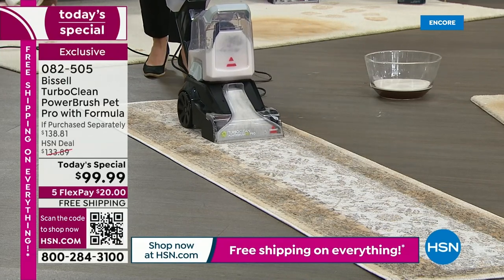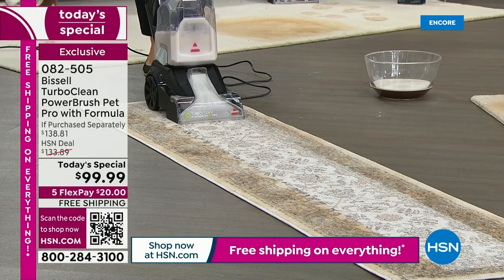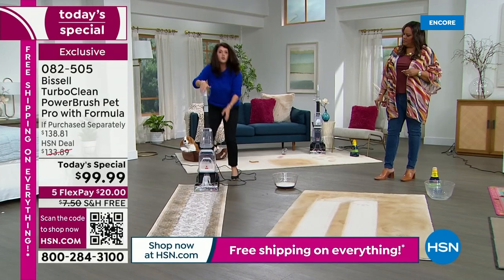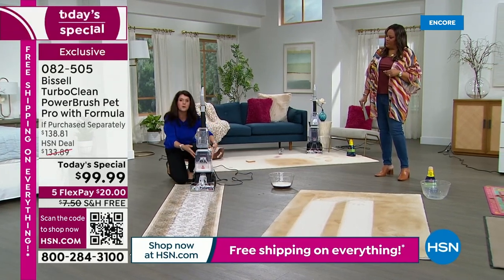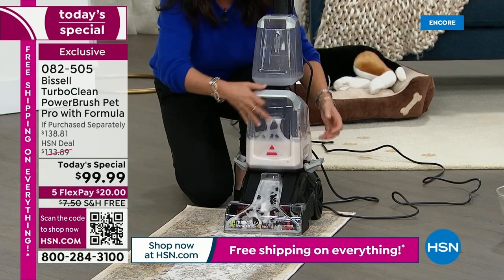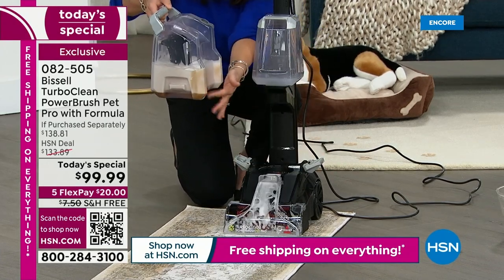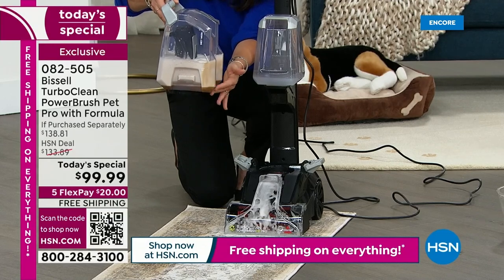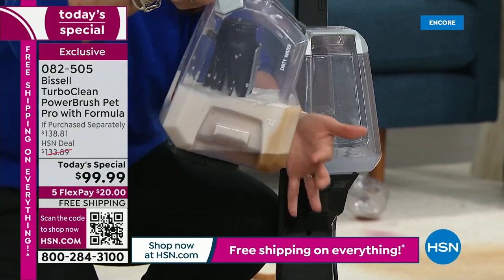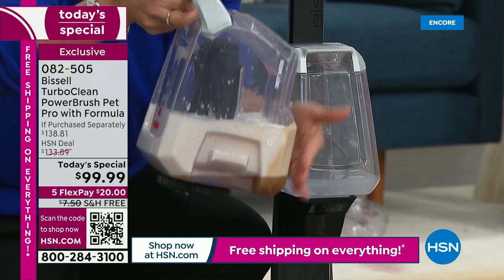You're getting everything that you get with the $200, $300, $400 models because those are two-tank systems too with scrubbing brushes. The clean water goes right into the machine and this is the dirty tank. Look right here — just on one pass of a runner. We're going to show a lot of this today. This is the gunk left behind on our carpets after the holidays.